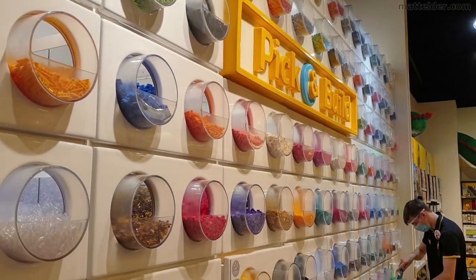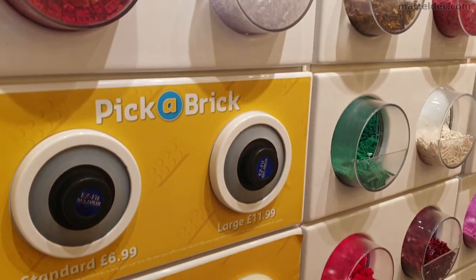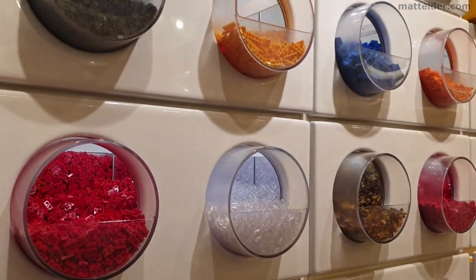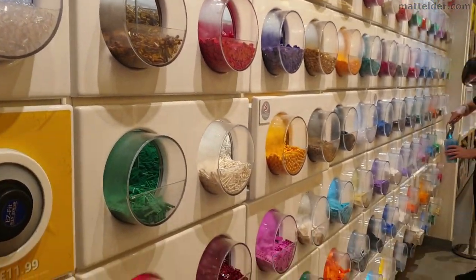G'day everyone, Matt Elder Family Bricks here. The Pick A Brick Wall at Lego Blue Water Retail Store has just gotten some new pieces, the first time since March. We will have a look at these and make a couple of recommendations for the ones you should consider purchasing.